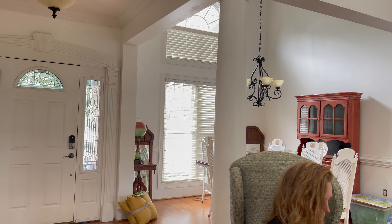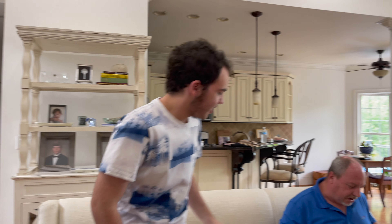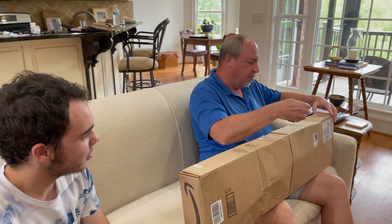Hey dad. What? I got you something on Amazon. Oh man, I must see my map. It was all me. Of Los Angeles. It's laminated. You want to see it? Sure. Man, this is gonna be cool.